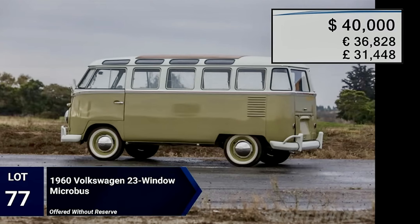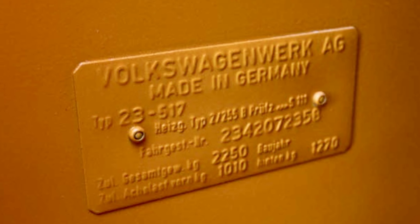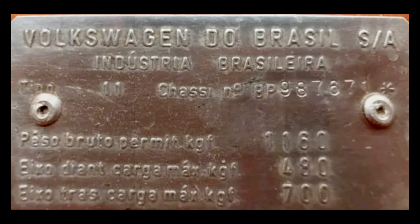I did a little digging. It turns out that this van was most likely not made in Germany, but was made in Brazil. Brazil produced the Volkswagen Microbus from 1950 all the way up to December 2013.